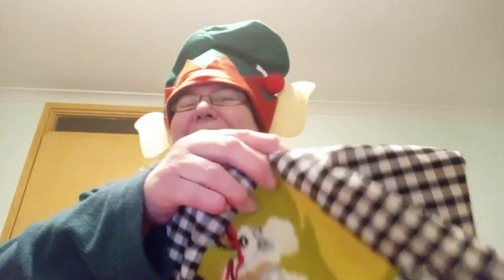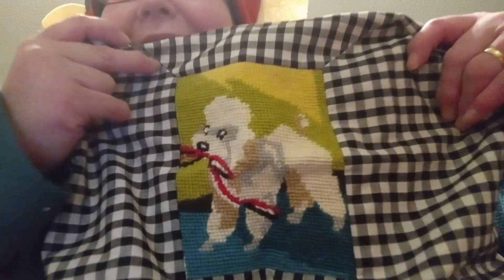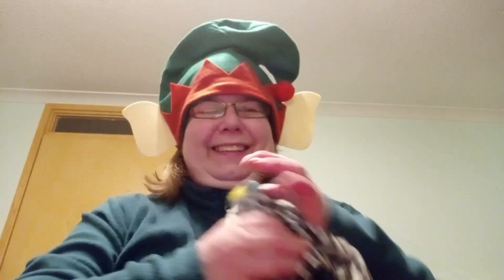Oh, that was great — thanks very much, Gail. Back when I had the better eyesight for stitching! Really chuffed with that, it was a big surprise. Now let's see what Sharon has gifted me in these gorgeous bags.